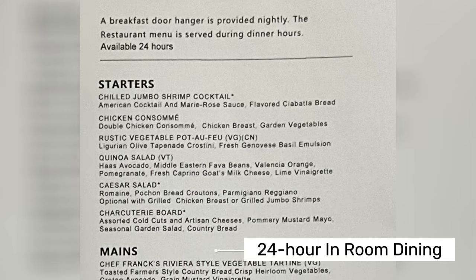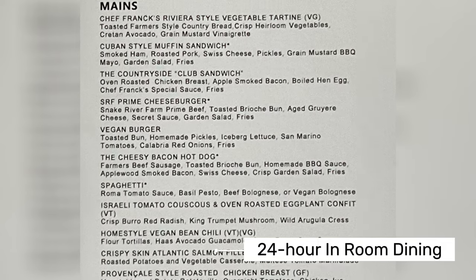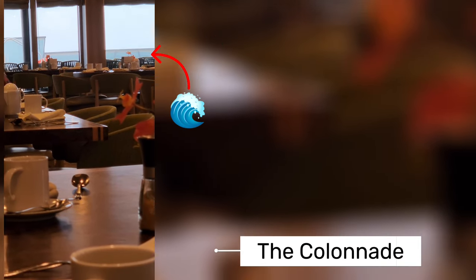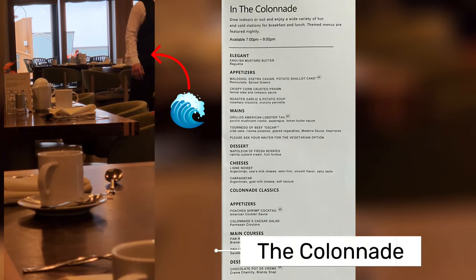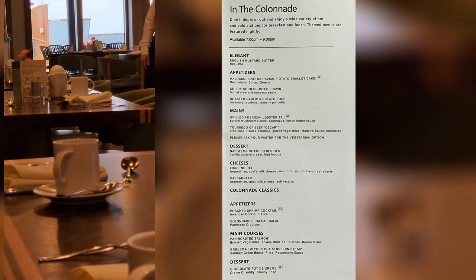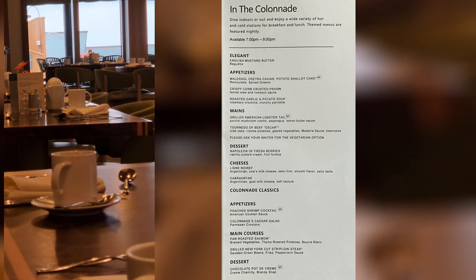If you're seasick or just don't feel like going out, you can always order room service, which is available 24 hours and has its own menu — though if you saw something you liked on another menu you could order that too. Another dining option is the Colonnade. I didn't get pictures of the food there either, but I did get video showing the outside and how bad the waves were. The Colonnade offers buffet-style breakfast and lunch, and then a sit-down dinner.